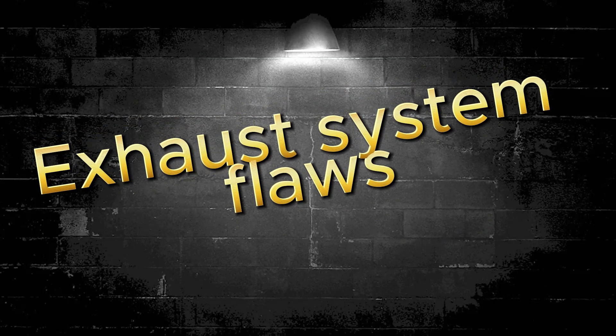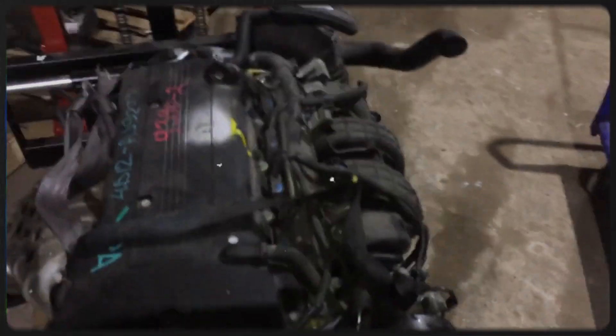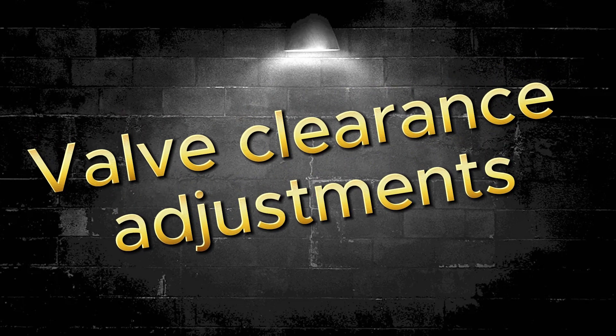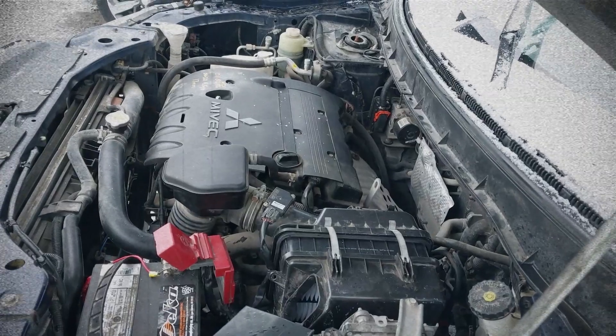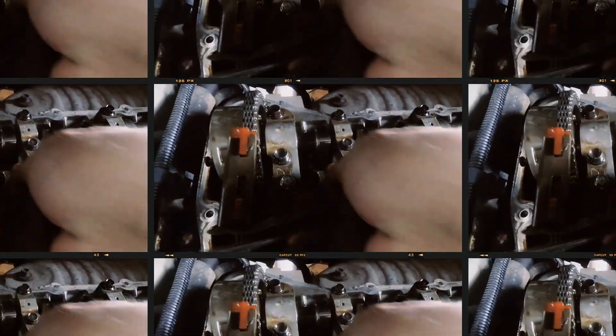Exhaust flanges and manifolds are occasionally prone to cracking or gasket failure. Regular inspections can catch small leaks before they become expensive repairs. The Mitsubishi 4B12 lacks hydraulic lifters, so failing to adjust valve clearances when needed can lead to noise, reduced efficiency, and potential valve damage.